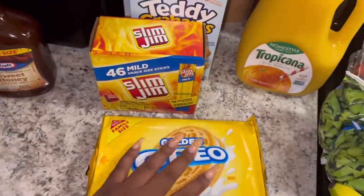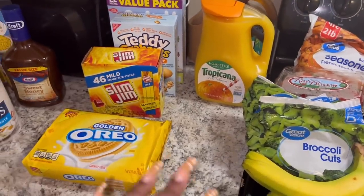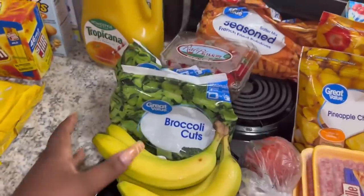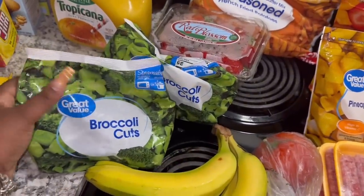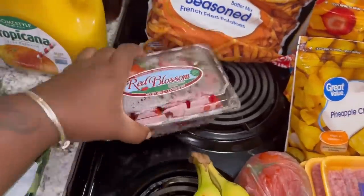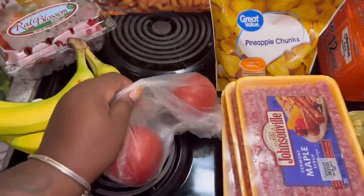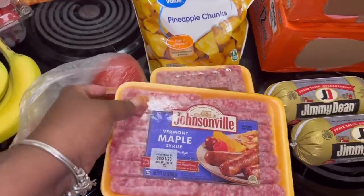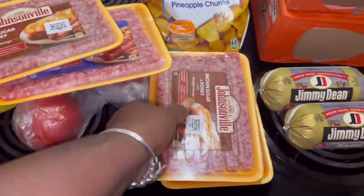I picked up some Golden Oreos — one of my guilty pleasures, but Eli will eat those too. I picked up a lot of snacks because school is starting soon and he needs stuff for lunches. I'm going to be packing his lunches because he won't eat what they serve at school. I got some broccoli cuts — two of those — some strawberries, some bananas for Eli (I don't like bananas), some tomatoes, and some maple Johnsonville sausages plus the brown sugar and honey ones — two of each.